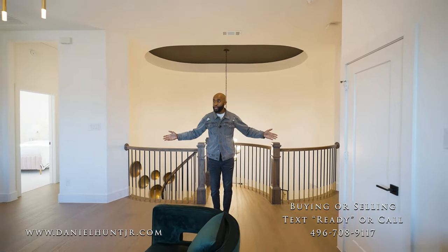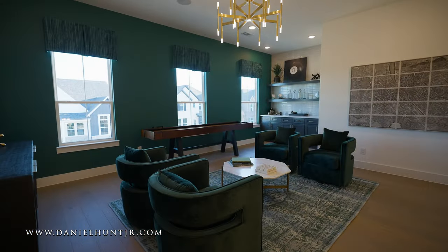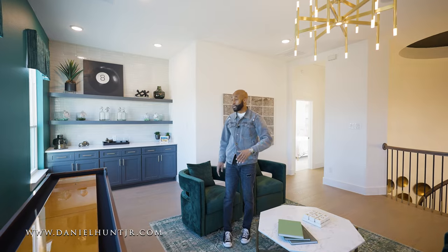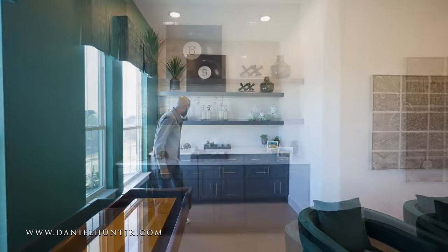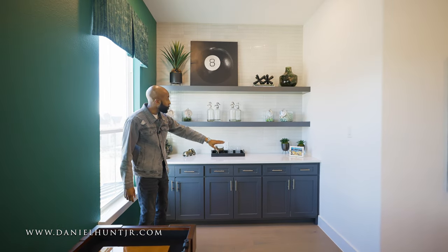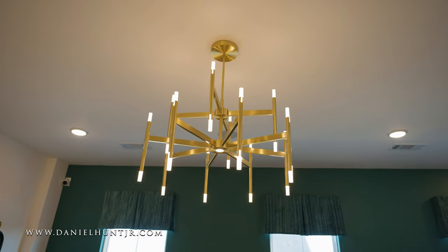So here we are in the game room. So many things you can do with this room because of the size — this is a huge game area. You can put a pool table here, a poker table. If you want this to be a sports area, you can put a TV along this wall with more couches. Loving the size of this game area. You have your quartz countertops here, plenty of cabinetry with gold fixtures. It would also be a good idea to put a mini fridge up here as well, with freestanding shelves. Loving the gold light fixture — it really adds an elegant touch to this room.